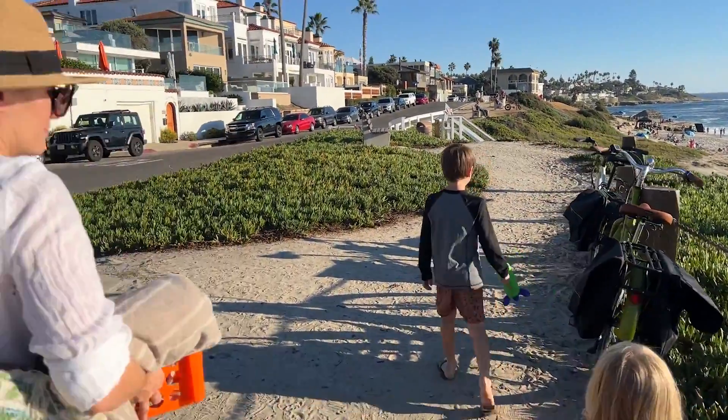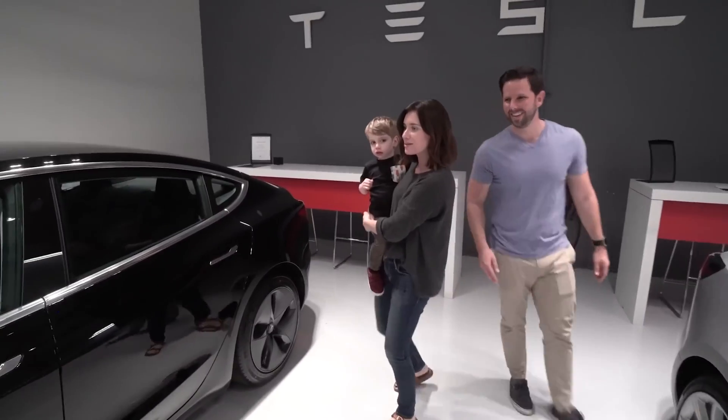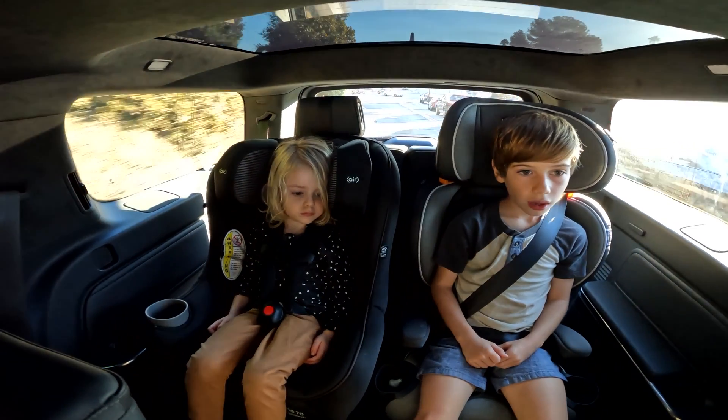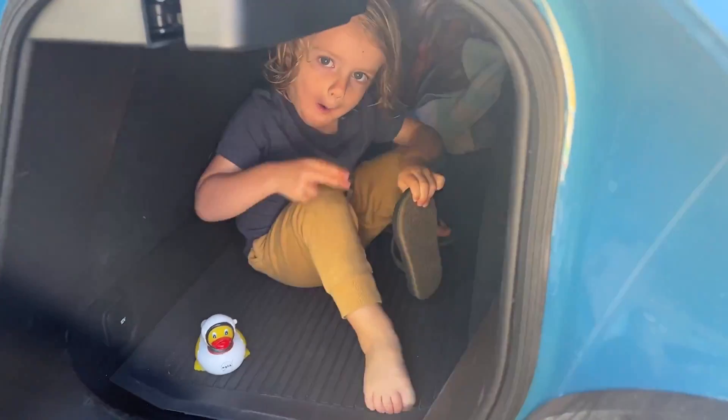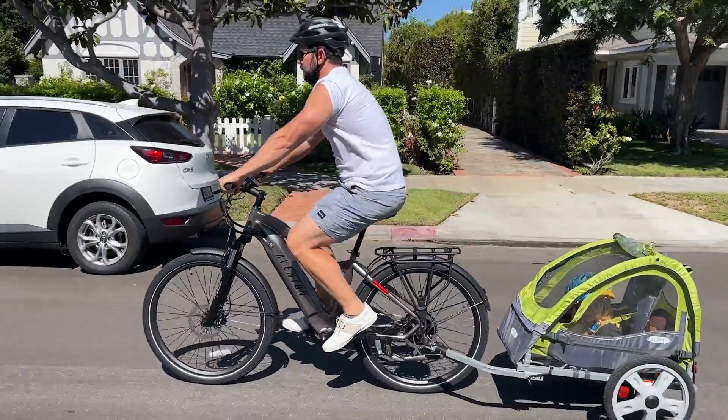Time is something we can never get back, and if you're like me — a business owner, a husband, a father trying to do the best at all of those — it's not something I have a lot of extra to go around. So one thing I'm always trying to do is automate and find ways to save time. I will happily trade money for time every day of the week.